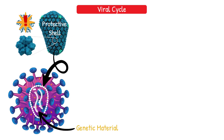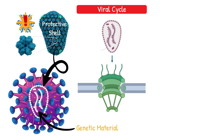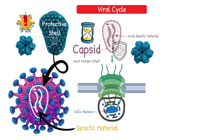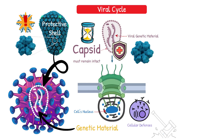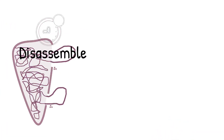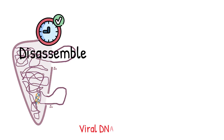When HIV first enters a cell, its capsid must remain intact long enough to transport the viral genetic material to the cell's nucleus. The capsid protects the viral genetic material from cellular defenses that would otherwise destroy viral RNA or DNA before infection could be established. But here's the crucial part: the capsid also needs to disassemble at precisely the right moment to release its newly formed viral DNA into the nucleus.